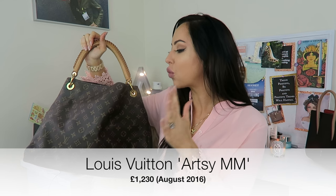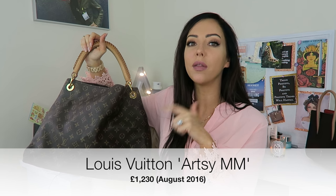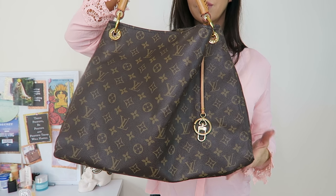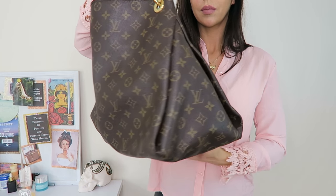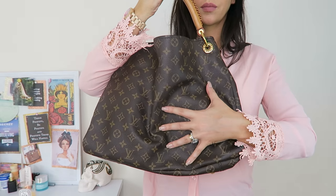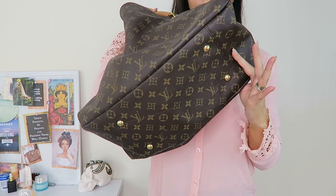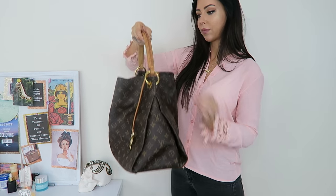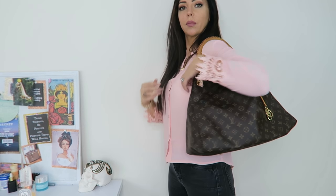The next bag in price is £1,230 — about £20 cheaper than the Dior. When I got this it was £950 and it's gone up quite a bit since then. The great thing with the canvas from Louis Vuitton is it always looks good and wears so well. This is the Louis Vuitton Artsy in the MM size — the medium size.